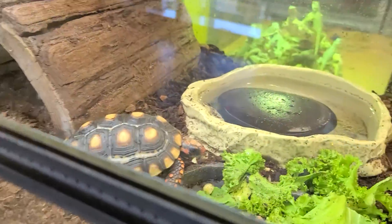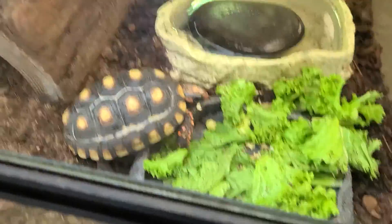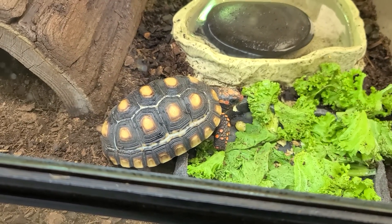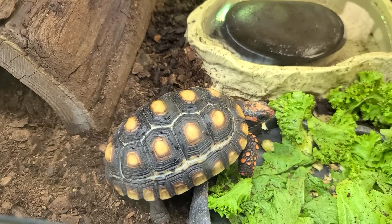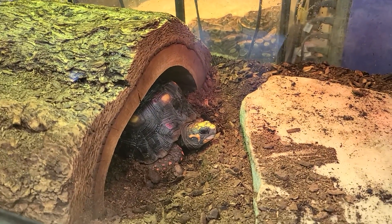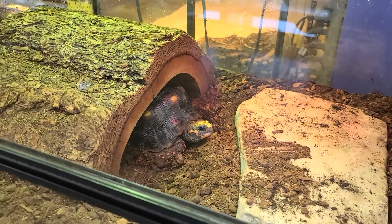Look at this guy right here. This is a red-foot tortoise. Red-foot tortoise, look at that beautiful thing. This guy looks even bigger than the other one, look at that. I love the looks of this.